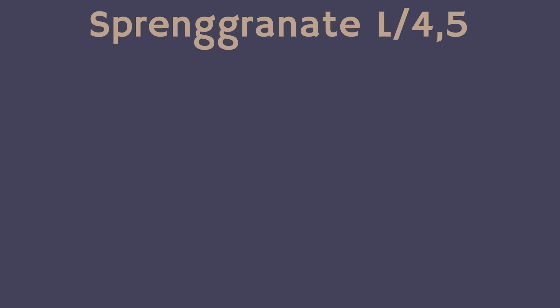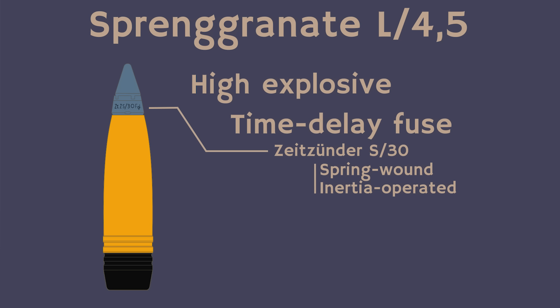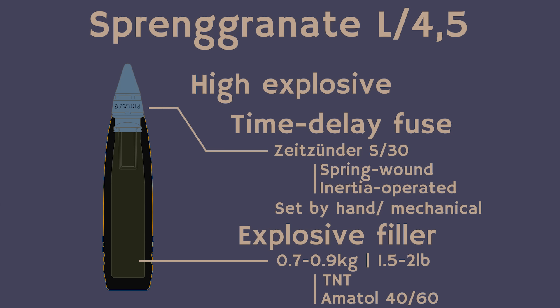The Sprenggranate L/4.5 constitutes the primary HE shell used by Germany. While a contact fuse did exist, time fuses for AA fire were preferred. The Zeitzünder S/30 was used, either with a spring-wound or an inertia-operated mechanical time fuse operating at 30 seconds. Initially they had to be set by hand; later an automatic system would be used. These time fuses are important — do remember them for later on. The shells contain an explosive charge of 0.7–0.9 kg of TNT or amatol on a 40-60 ratio, sending out destructive shrapnel from the casing.